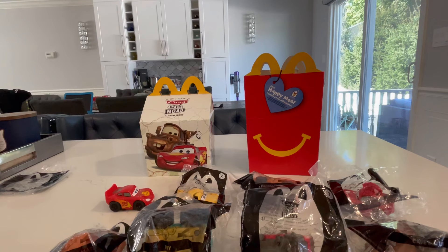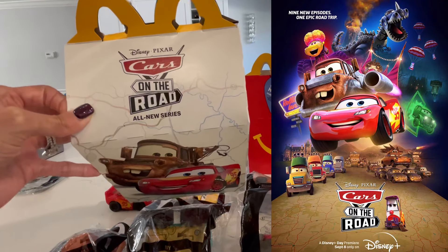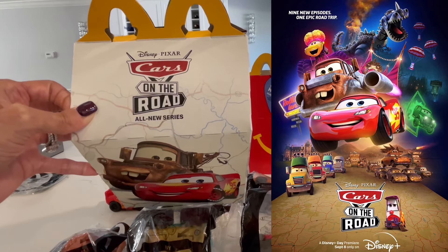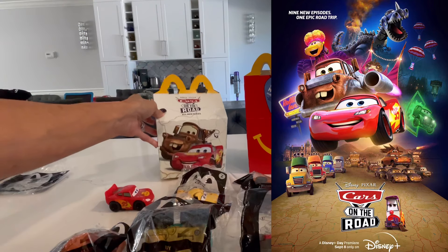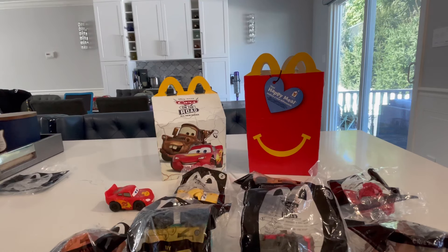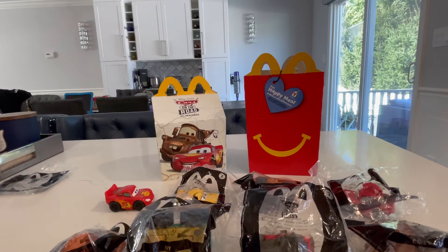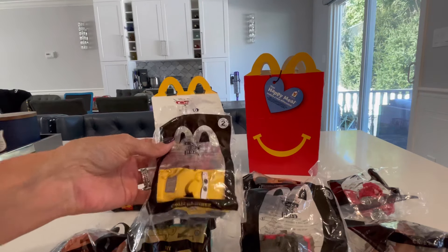Before I continue, if you don't know what Cars on the Road All-New Series is, this is a new series that just came on Disney+. If you have a subscription to Disney+, you'll be able to see Season 1 - I think there are eight or nine episodes so far. It started September 8th. Owen Wilson started this All-New Series. Comment below and let me know if you do have Disney+ and if you're able to see it - it's super cute and funny, pretty good. I'm glad McDonald's came out with this this month.